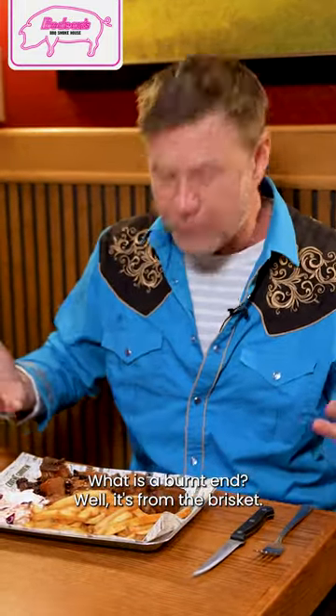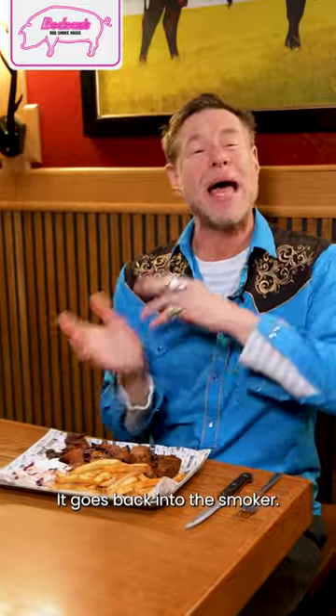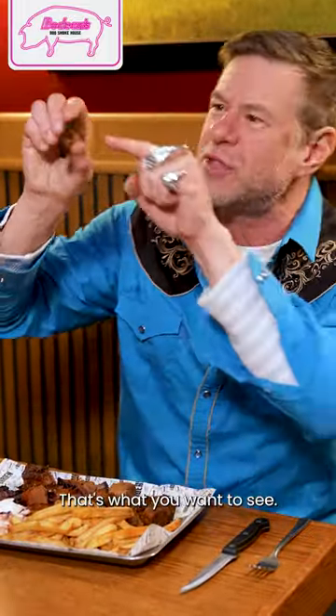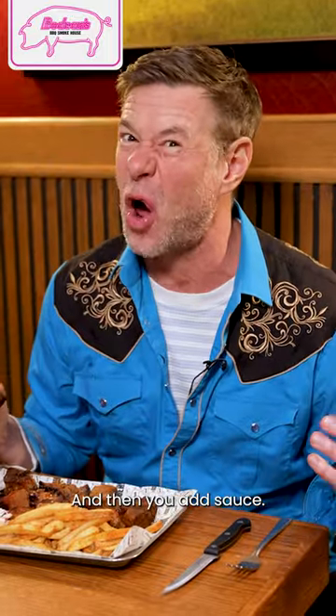What is a burnt end? Well, it's from the brisket. You've got the flat, you've got the point. The point takes longer to cook, so they cut the brisket chunks off the point. It goes back into the smoker and you're looking for a lot of bark — that's what you want to see. You want to see the smoke ring and lots of that bark. The bark is from the rub, from the smoke, and then you add sauce.